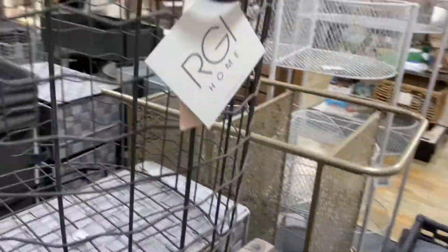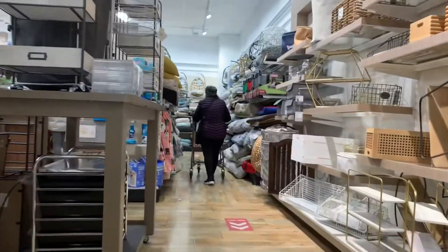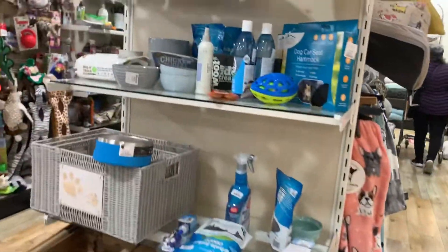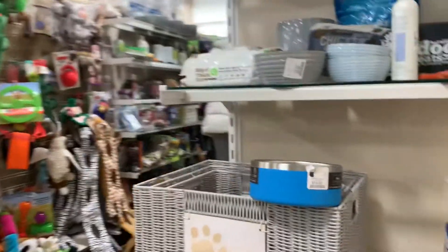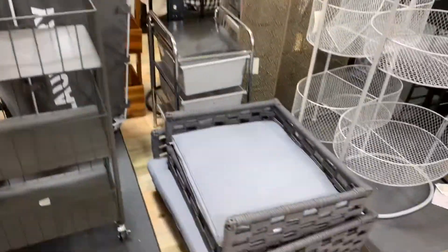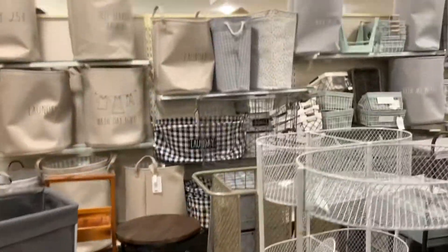I was trying to find storage bins like the cubes at Ikea, but they didn't have that kind there. We never really go shopping — we're not shopping fans and usually just get what we need on Amazon. So it was fun to just walk through the store and look at things, even though we weren't ready to get everything we needed right now.